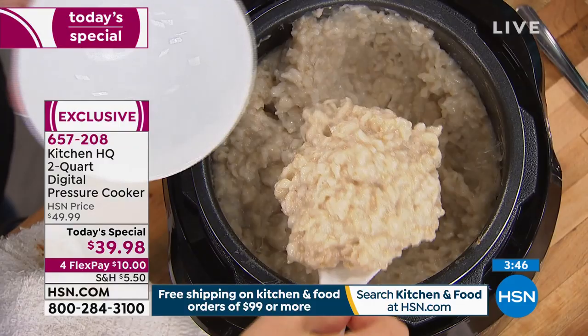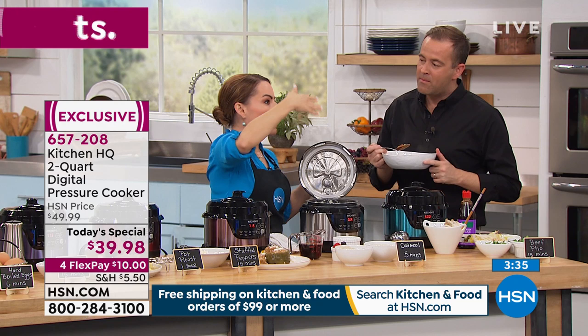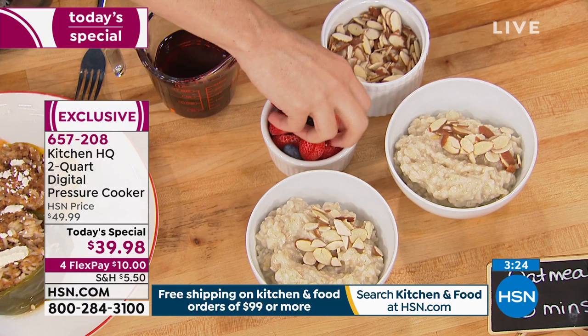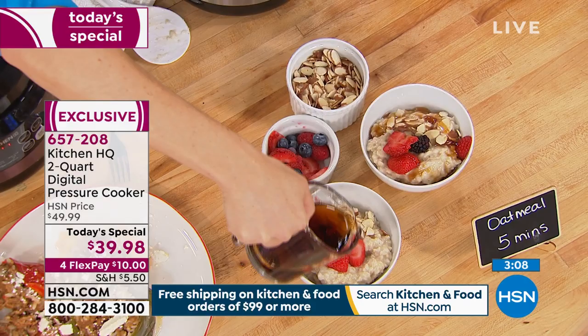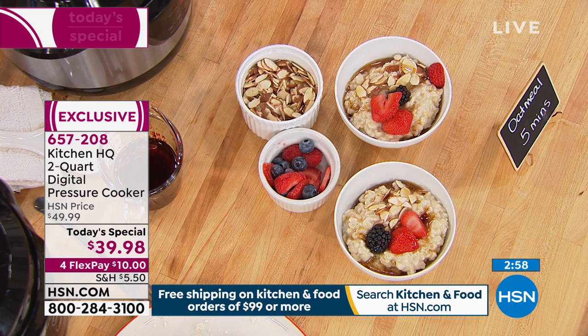Here I have made an oatmeal — steel cut oats, which can be very time consuming. Things like risotto, regular rice — you can make these in here and use the keep warm feature when needed. Oats are not perishable, so you can actually set this up at night before you go to sleep and set it for a delayed cook. You have a delayed option on this. You can set this up and have something in the morning without even having to think about it — and when you have guests coming over, just keep the keep warm feature on so it stays at perfect temperature.